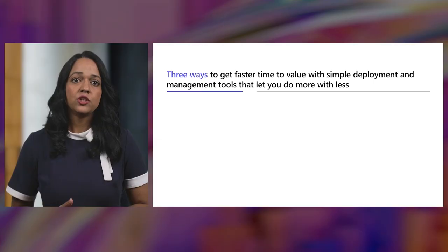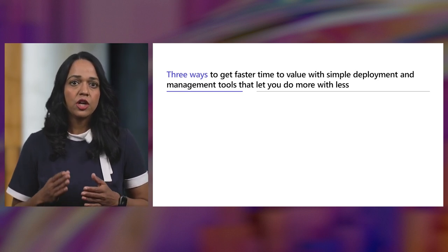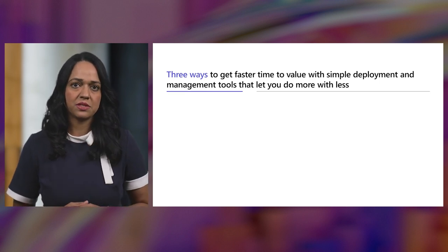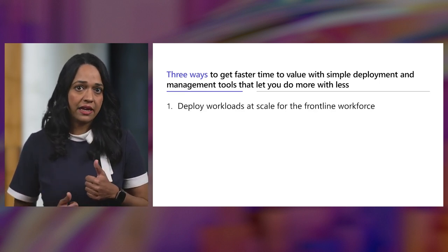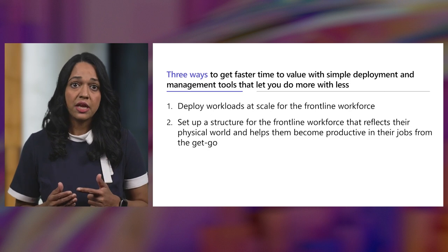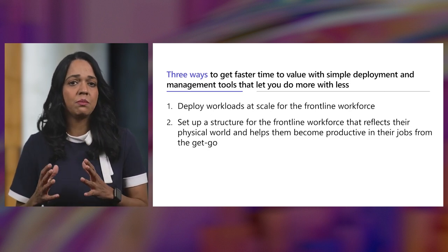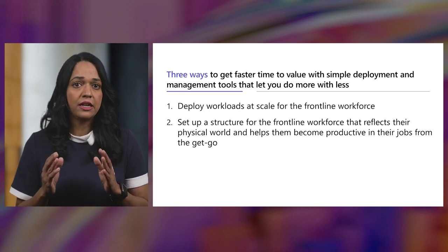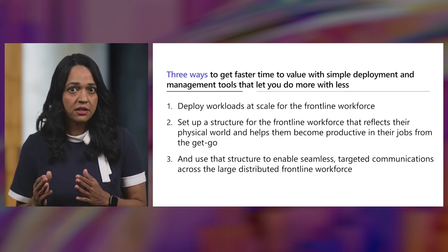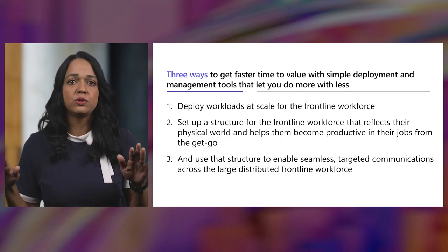As Zoe mentioned, today we can walk you through how we can help you to digitally transform, connect, and engage your frontline workers in three simple steps. Step one: deploy workloads at scale for your entire frontline. Step two: set up a structure for that frontline workforce that reflects their physical world and helps them become productive in their jobs from the get-go. Step three: use that same structure to enable seamless targeted communications across this large distributed frontline workforce. When you get all three right, we see amazing outcomes for companies that have provided digitized solutions for their frontline workers.